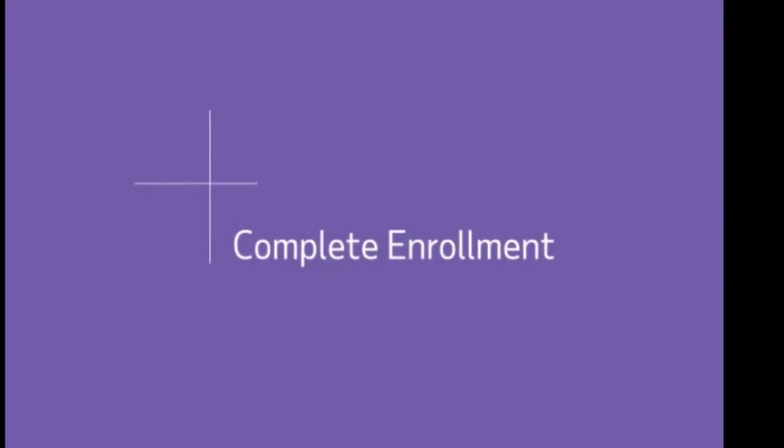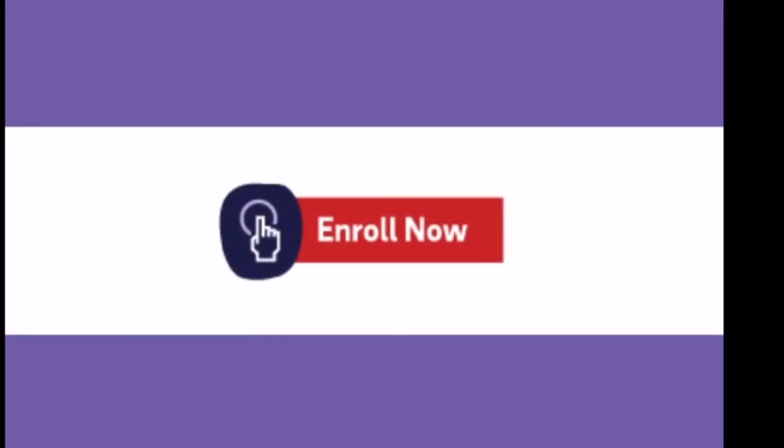We've talked about a lot of things today: the benefits of your plan and the three decisions to make to enroll — contribution amount, pre-tax versus Roth, and investing. Now it's time to enroll. Let's take a minute to review the enrollment experience on your computer using the Enroll Now button.